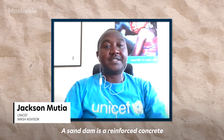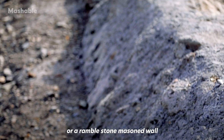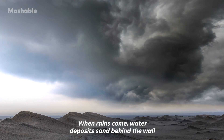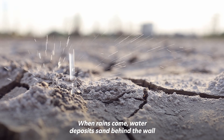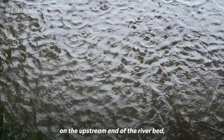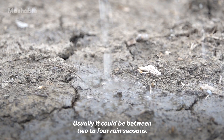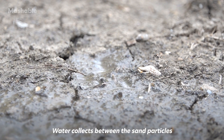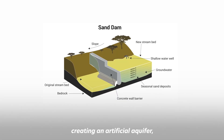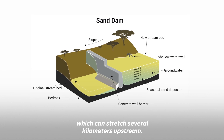A sand dam is a reinforced concrete or rubble stone masonry wall that is built across a seasonal riverbed. When rains come, water deposits sand behind the wall on the upstream end of the riverbed, and this sand builds up over time — usually between two to four rain seasons.